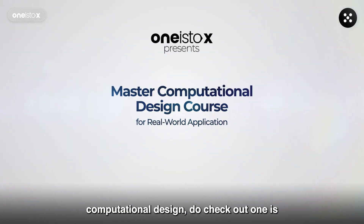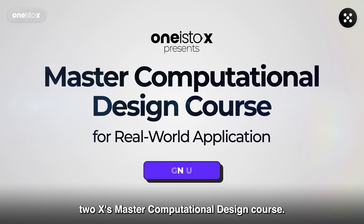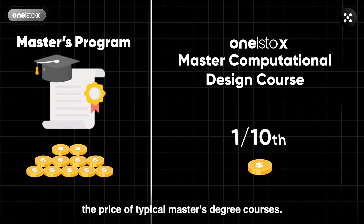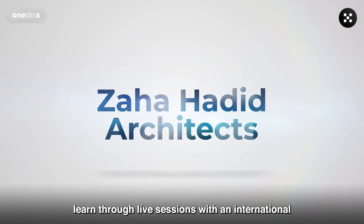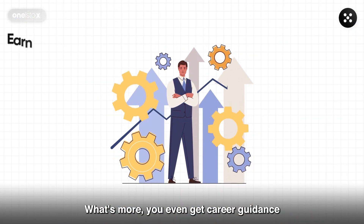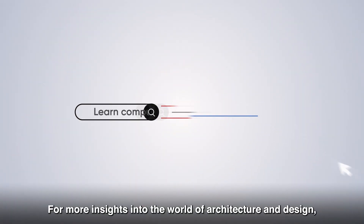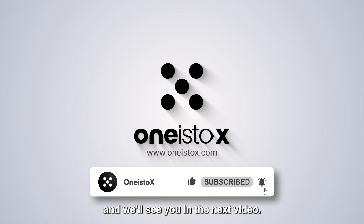Now, if you would like to learn computational design, do check out 1s2x's Master Computational Design course — the link can be found in the description. This course is offered at one-tenth the price of typical master's degree courses in computational design, and you get to learn through live sessions with an international panel of experts from top-tier firms. You even get career guidance and placement assistance when you graduate. For more insights into the world of architecture and design, make sure to like, share, and subscribe to our channel, and we'll see you in the next video.